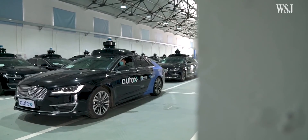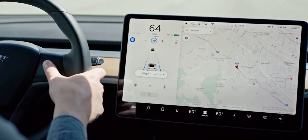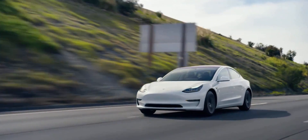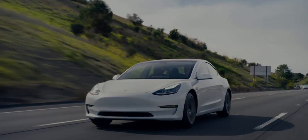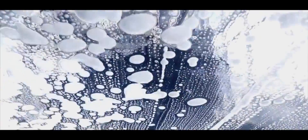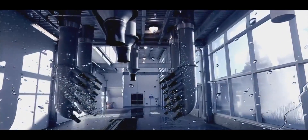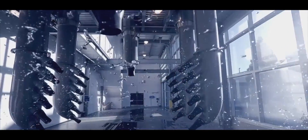Looking at the future, there are new businesses that will open up because of autonomous vehicles. First, car washes. These cars are going to be driving over a hundred thousand miles or kilometers per year — they're essentially taxis operating 24/7. You're going to need good car washes that keep the sensors clean, where the car can pull up maybe once a week or once a month and wash itself.